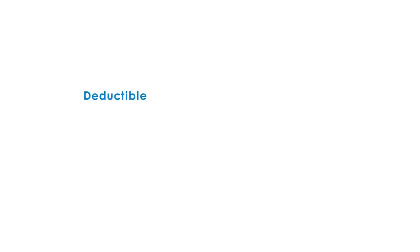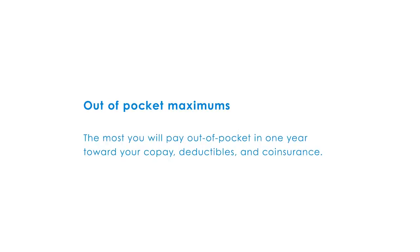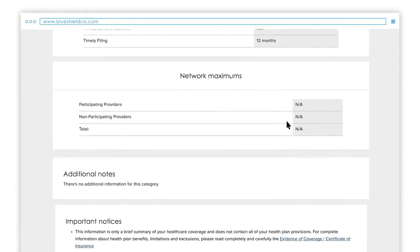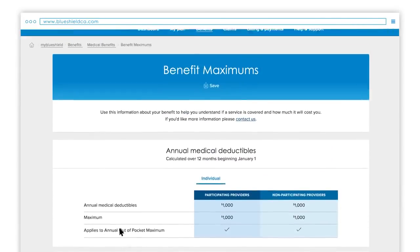A deductible is the amount you pay out-of-pocket each calendar year for many covered medical services before Blue Shield begins to pay. You can also find your annual out-of-pocket maximum, which is the most you will pay out-of-pocket in one year toward your co-pay, deductibles and co-insurance. Co-insurance is the percentage you pay for benefits after you meet your deductible for the calendar year. To find out more about your plan's co-insurance percentages, see your evidence of coverage or policy, which you can find at the bottom of this page or from the My Plan page under Plan Documents.